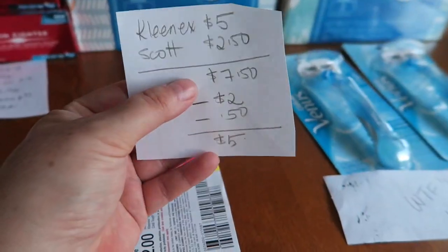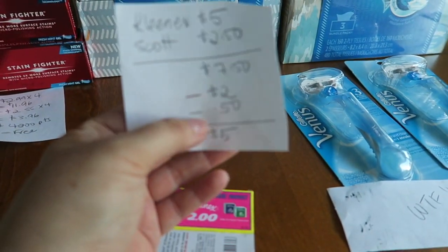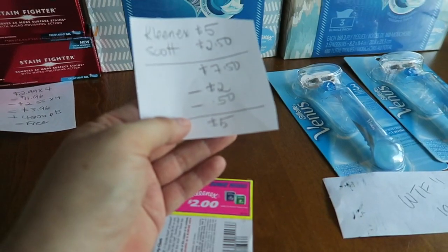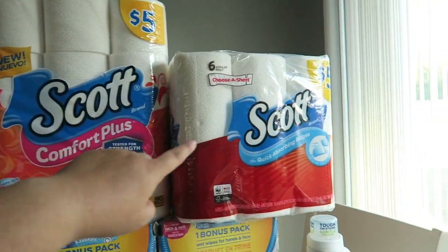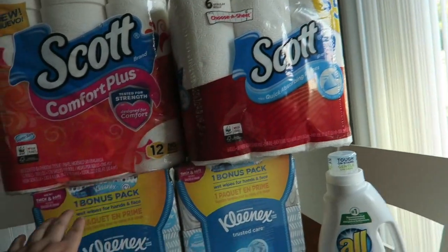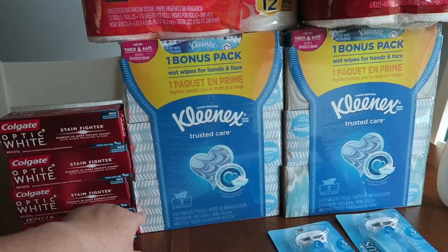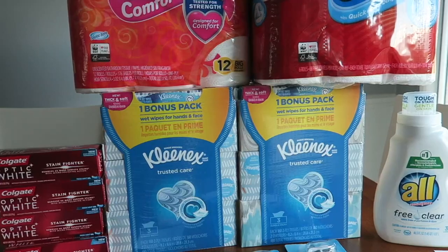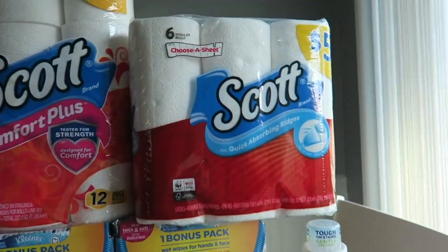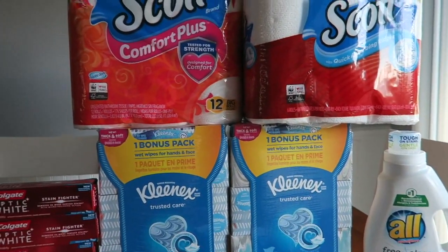I picked up a Kleenex and a Scott that is $7.50 on a BOGO 50% off. I used a $2 coupon I found at Walmart plus a 50-cent coupon from a recent insert. So it was like $5 out of pocket, but basically I rolled $5 in points — that's 5,000 points. I did get back 75 cents from Checkout 51 for this guy. I would go with the bonus pack — there's a pack of 24 wipes on top plus three massive boxes of tissue. At my stockpile sale I'd probably charge $3 per item, so around nine bucks for the three items.